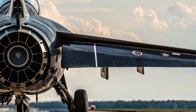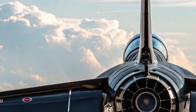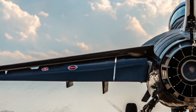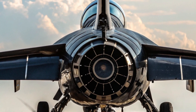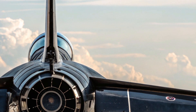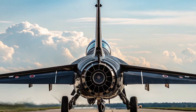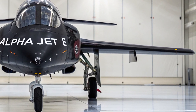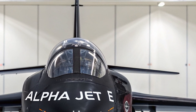In terms of price, the Alpha Jet E 2025 is expected to be priced between $25 and $30 million USD depending on the package and options chosen. This pricing makes it extremely competitive when compared to similar jets in the same category. It's a smart investment for nations or organizations seeking a dependable, advanced jet without venturing into the excessive cost territory of full-fledged fighter jets.